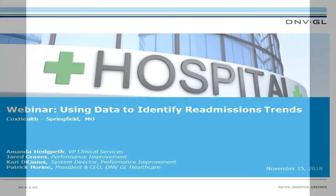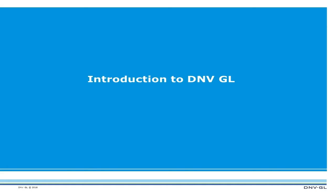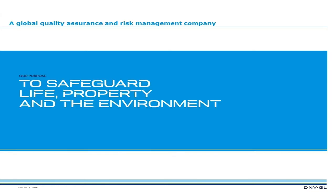Well, thank you everyone for attending this webinar. This is really exciting for you to hear some of the remarkable things that Cox Health has been able to do. DNV GL is approved by CMS for acute care and critical access hospitals.